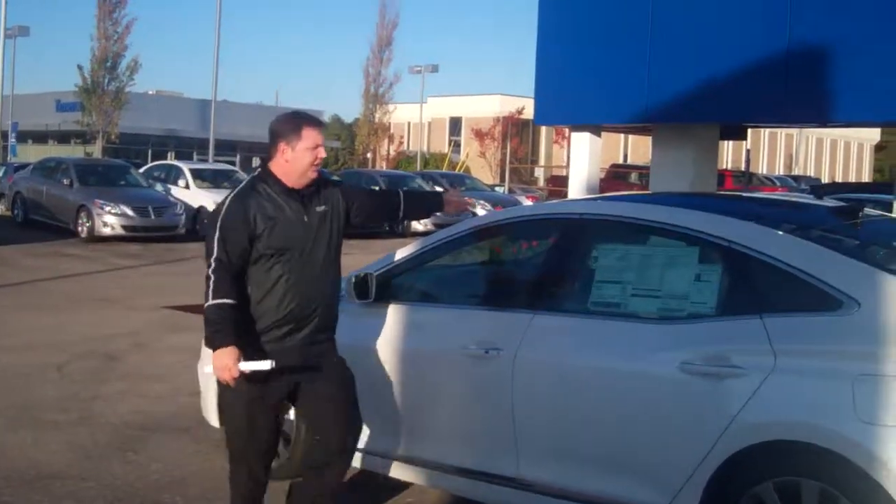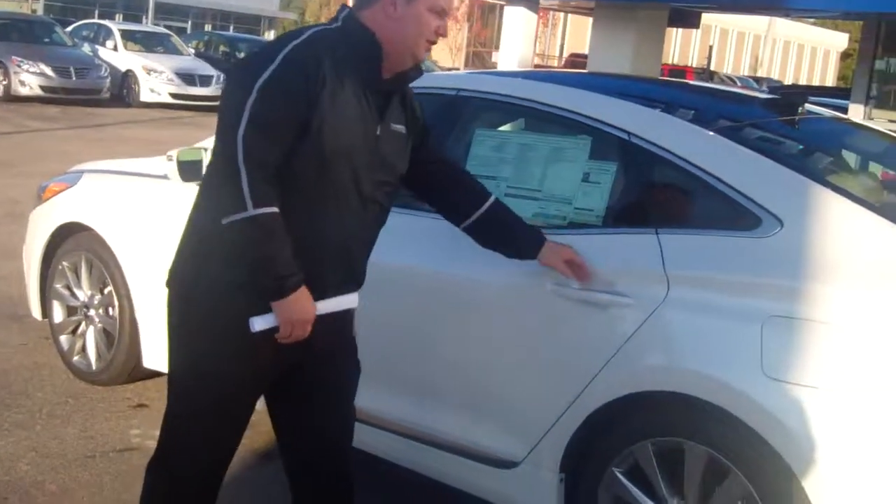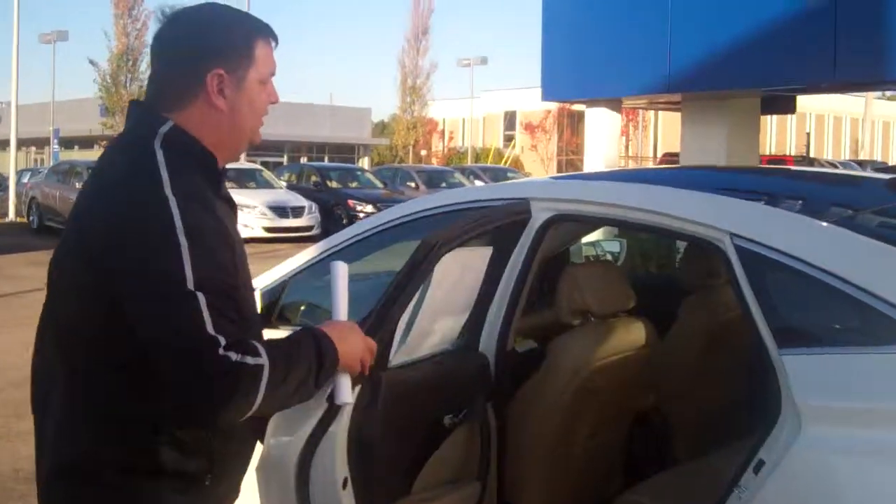As you can see, it's got the double sunroof and all your alloy wheels. It's a beautiful vehicle. Come on in and take a look at the interior.